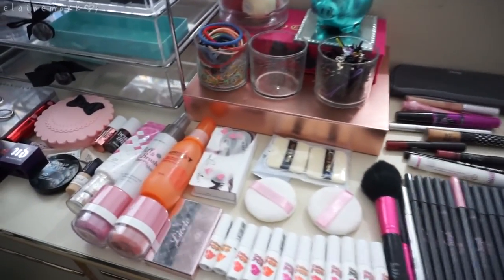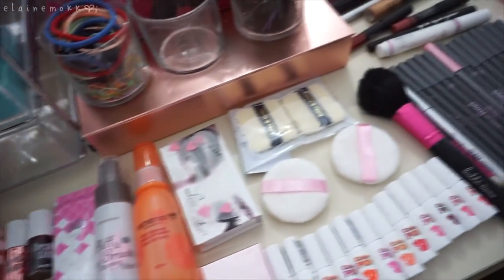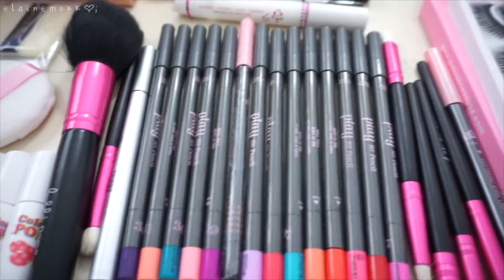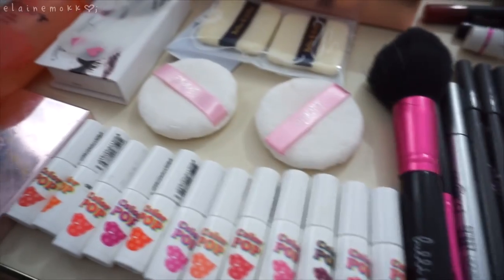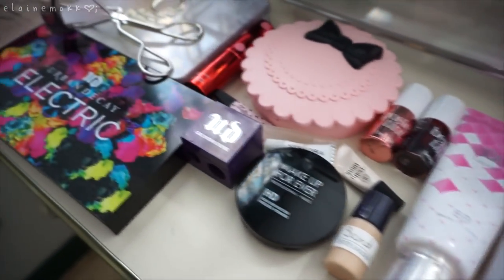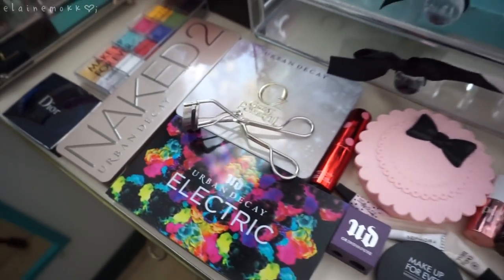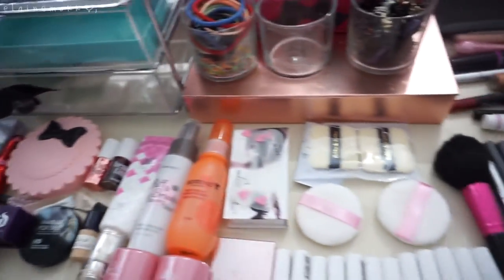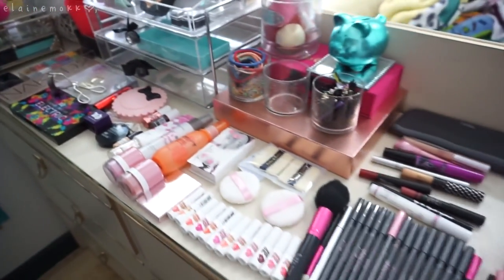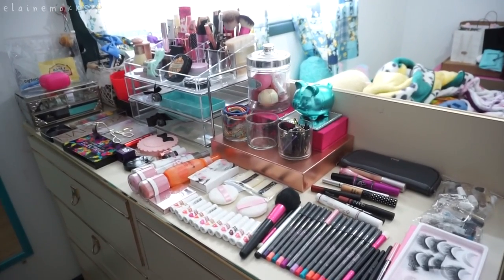I hope this inspired some of you to go through your makeup collection and take out things you don't need. A majority of these products were supposed to be for cosplay, but the cosplay I'll be doing is Challenger Ahri — she doesn't have any crazy eye makeup, just a red lip and red lenses. So I don't need any of these crazy colored products, and if I need them for a future cosplay I'll get them then. Hope you guys enjoyed the video — bye bye!